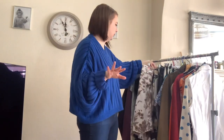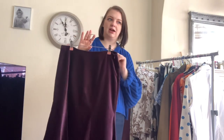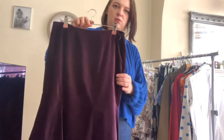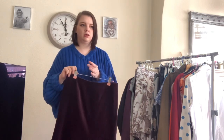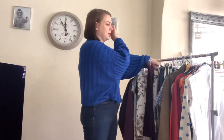Next up is this Boden purple velvet skirt. I love a velvet skirt — we picked up a navy blue version in my last clothing haul. This is a gorgeous plum purple. If you're a clothing seller you know all about trying to photograph dark velvet — it's horrible. It's a size 10, I think it was £3.50, and I've listed it for £16.99.